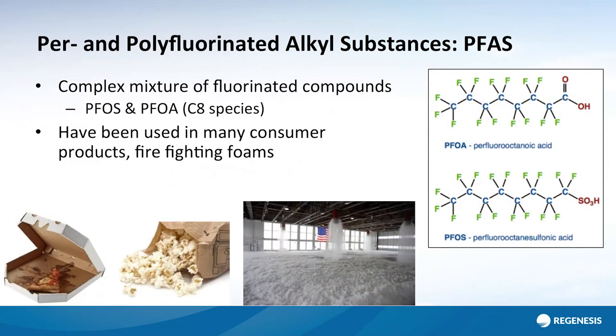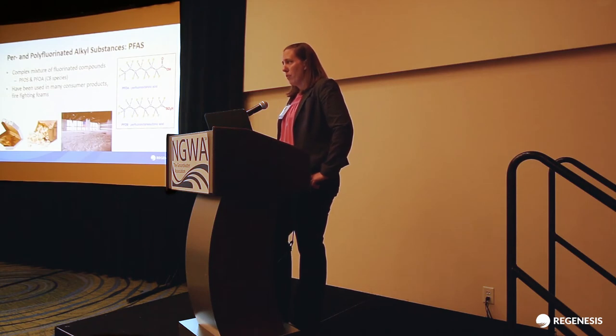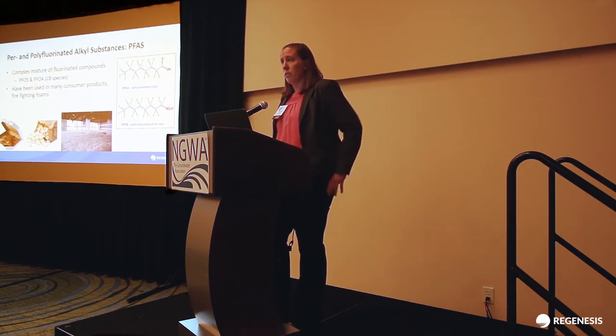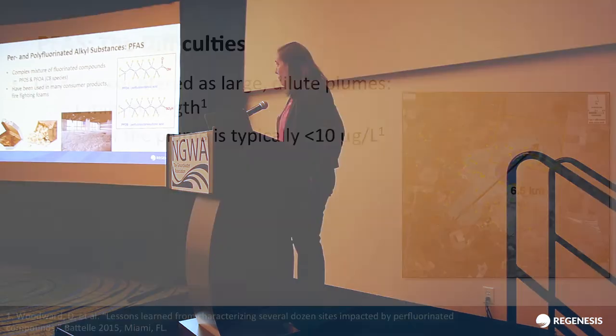It's pretty well established that these compounds have been used in so many different products throughout the years — from food containers all the way to firefighting foams. Because of that, they've ended up in the environment in such widespread places that pretty much if you go looking for them, you will probably find them.